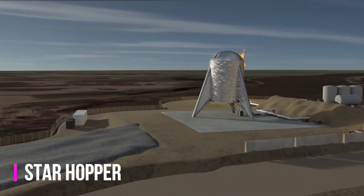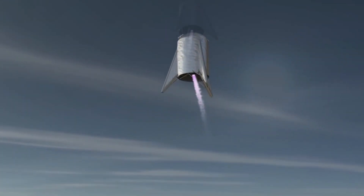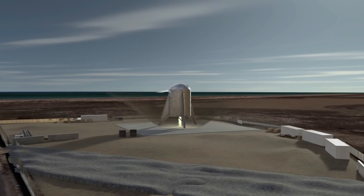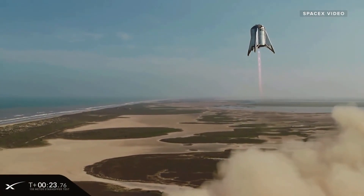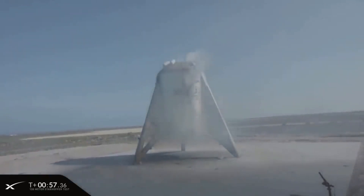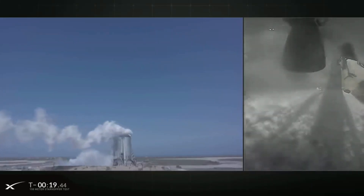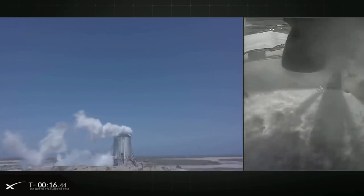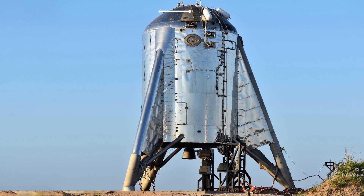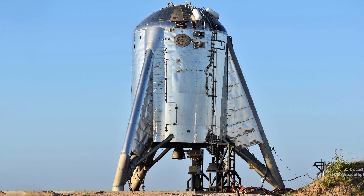The Starhopper, a revolutionary creation of SpaceX, marked the initial stage in the development of the ambitious Starship program. Designed to evaluate the capabilities of the Raptor engine and the vehicle's vertical takeoff and landing (VTOL) technology, the Starhopper was a testament to SpaceX's commitment to innovation. Resembling a water tower standing tall on its legs, the Starhopper was a single-engine marvel. Its primary objective was to test the Raptor engine — a methane-powered rocket engine designed to propel Starship to new heights. Its compact structure, devoid of a nose cone or upper tanks, allowed for focused testing of engine performance and control systems.